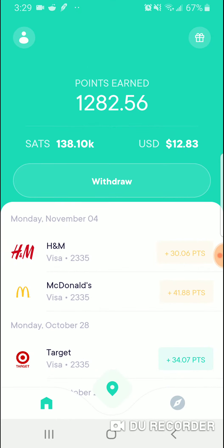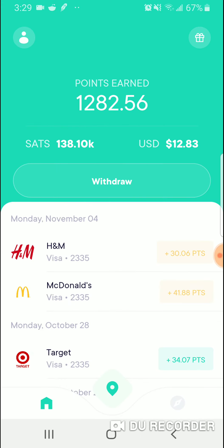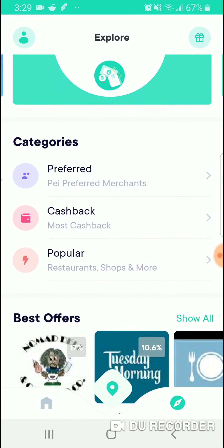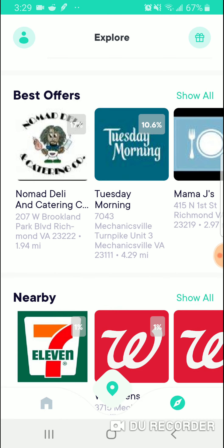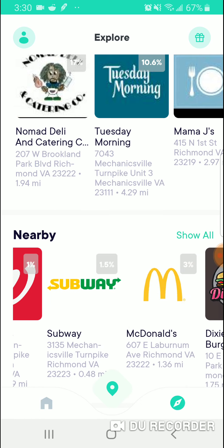My last app is the Pay app, and it works like Dosh. That's why you should use the Pay app with the Dosh app — if you go to Walgreens, you do cash back through this app and the Dosh app, so it makes sense to use both apps together. Here's some nearby stuff — these are instant cash back. There's no link to hit; you just link your card to it and keep going.